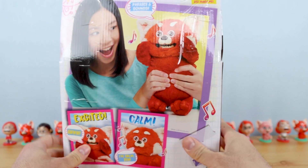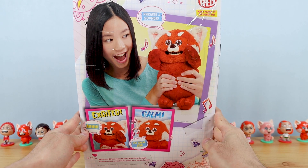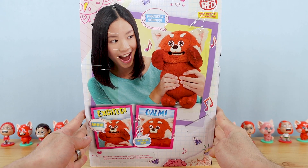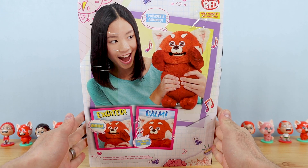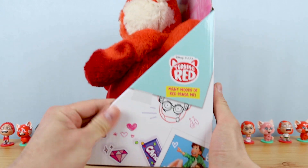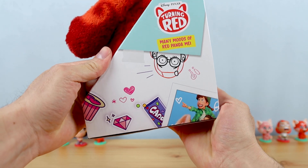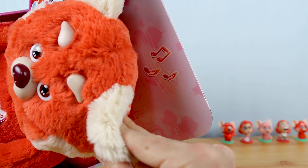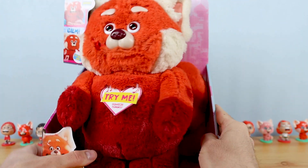It wraps around the entire box, very similar to the packaging of the blind box figures that I already reviewed. On the back are just some promotional images of the plush with a few call-outs to some of the toy's features and phrases. Here's the opposite side with more of that signature mint and pink color scheme. We got some music notes up there on the top, and that's really it for the box.